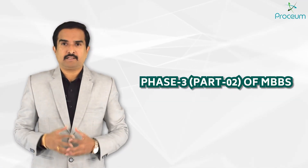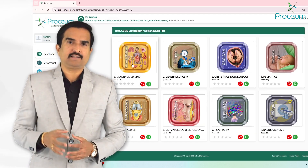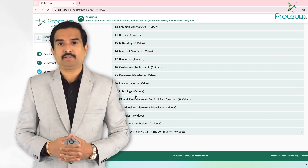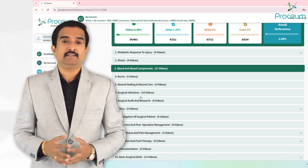The final year of MBBS under the CBME curriculum focuses on core clinical subjects and allied specialties. These subjects are very crucial for understanding advanced medical and surgical concepts, maternal and child care, and allied health disciplines.